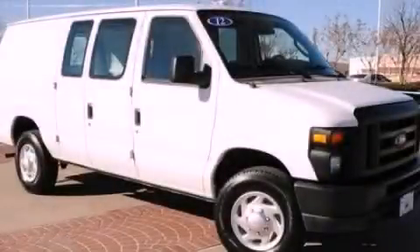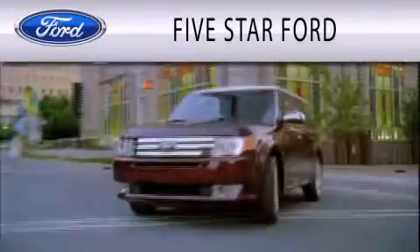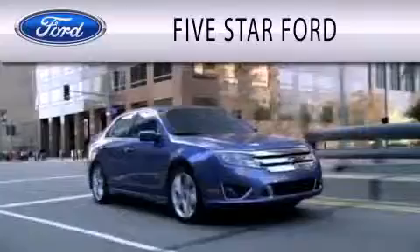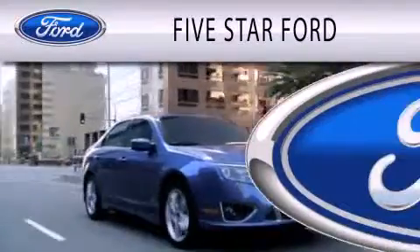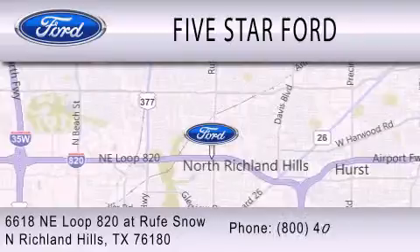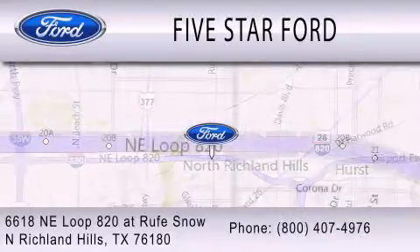Stop by today and test drive this vehicle for yourself. 5 Star Ford is dedicated to doing everything possible to ensure that the experience you have selecting your vehicle is as pleasant as possible. We're located at 6618 Northeast Loop 820 in North Richland Hills.